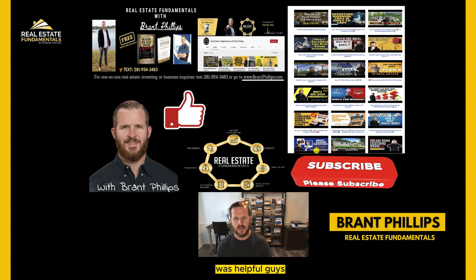I hope this was helpful, guys. If you haven't already, please like the video and subscribe to the channel. Lots of content like this where I'm just being real, honest, and transparent with you on what we're doing in today's real estate world - flipping houses and all types of other things, real estate investing fundamentals. Take care and we'll talk to you on the next video.